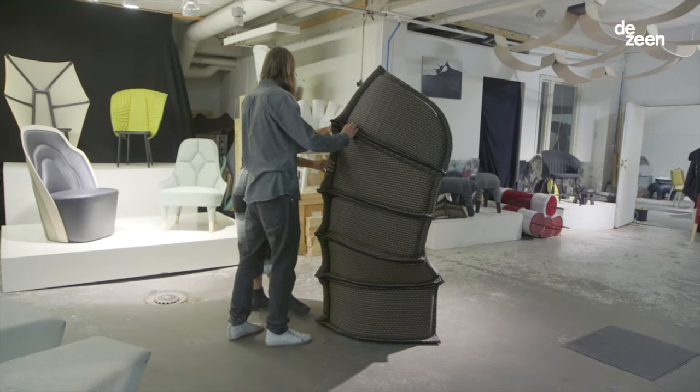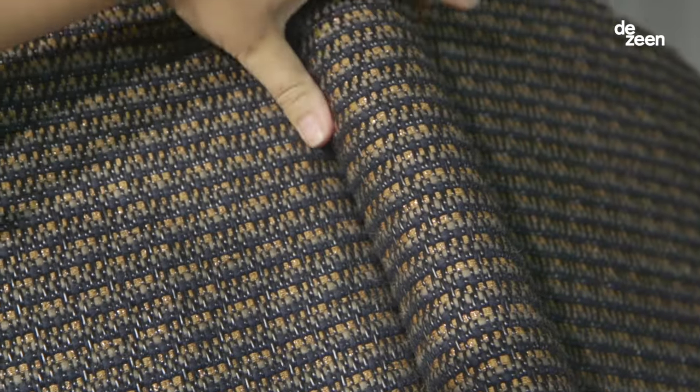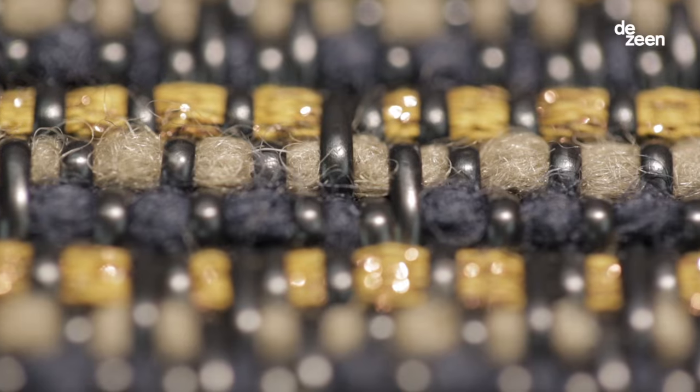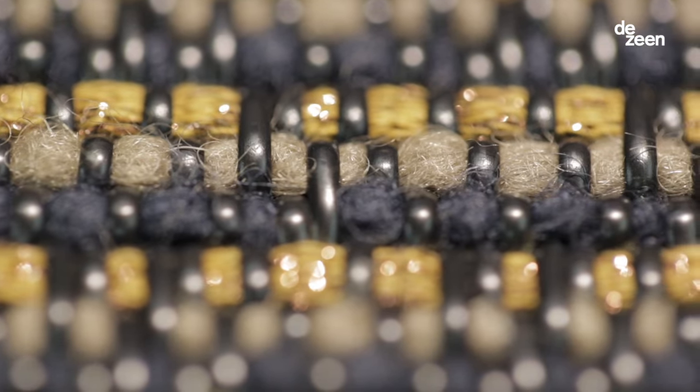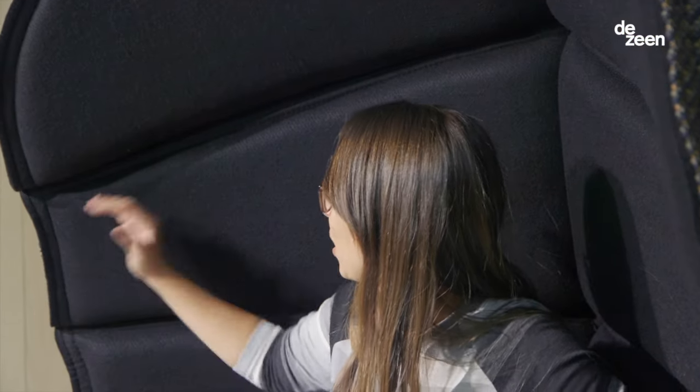The armchair is made of two parts. The Bollon duet fabric is on the outside, woven together with a vinyl thread and a natural yarn. On the inside we have a felt — a thermoplastic polyester felt which reacts with heat.